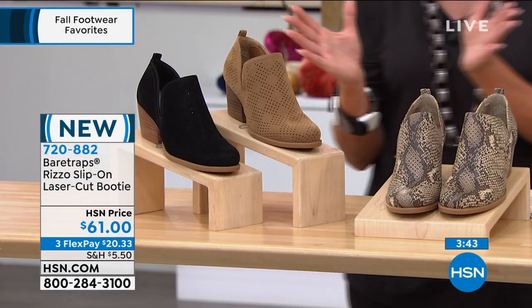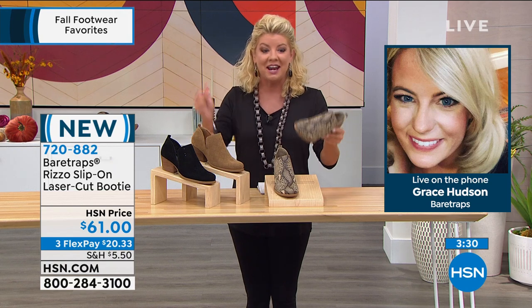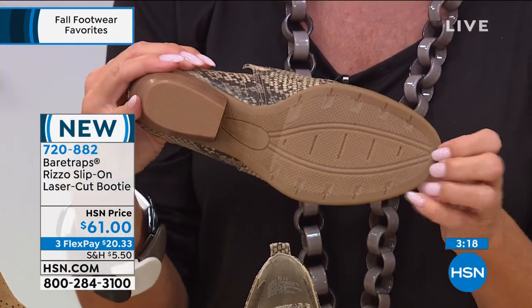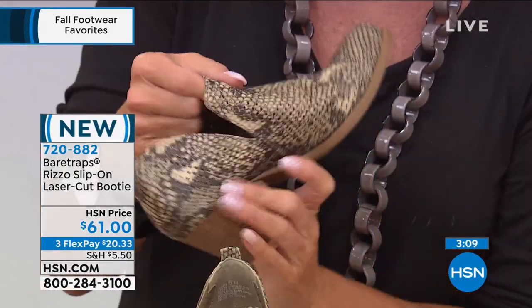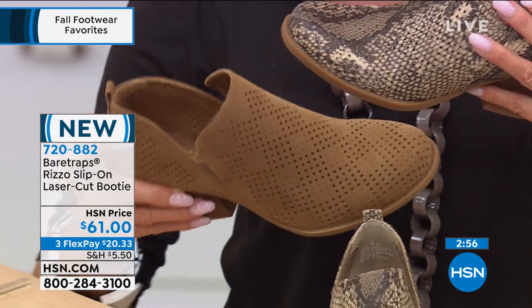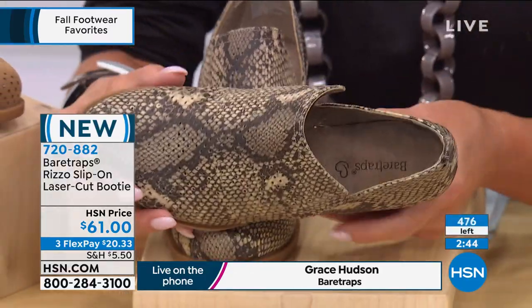Grace Hudson, brand ambassador to Bear Traps, is standing by. It's good to hear your voice. This is actually one of Bear Traps' most loved silhouettes because it has such a nice low shaft height that gives it that in-between, that 'shooty' look — are you questioning if it's a booty or a shoe? It really elongates your legs. We have it in those quintessential fall colors — autumn tones, cognac, classic black. And the natural snake is flying out the door — I have 150 left.